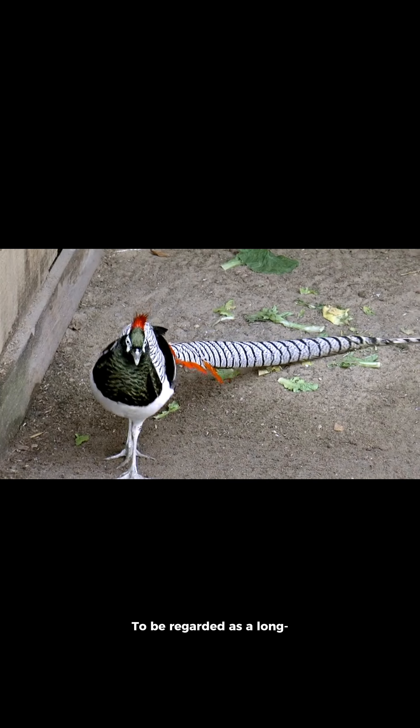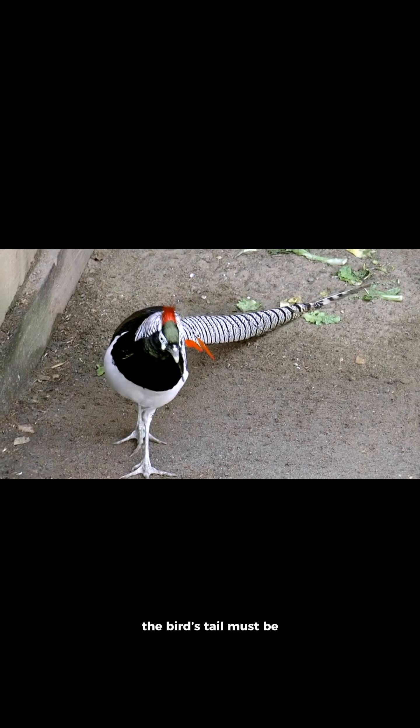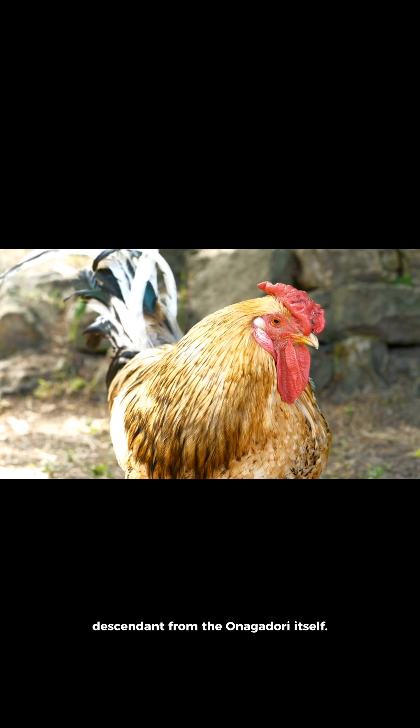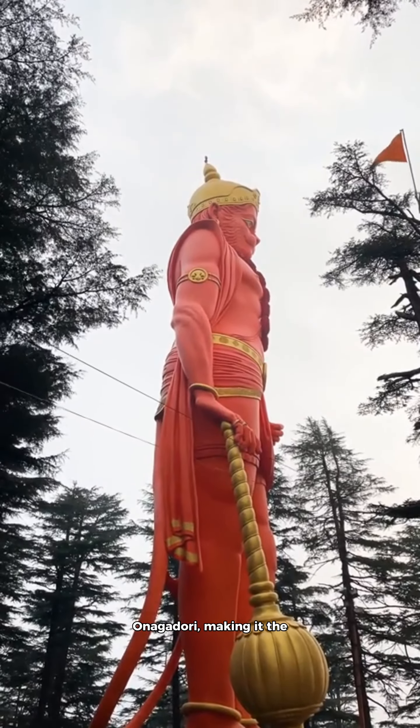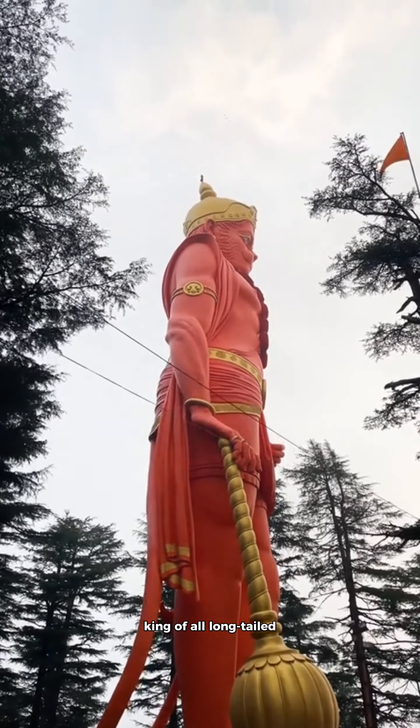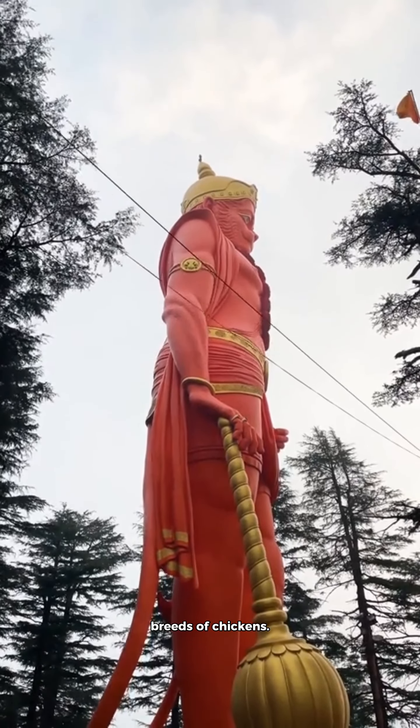To be regarded as a long-tailed fowl Onagadori, the bird's tail must be at least two meters long. Otherwise, it might be regarded as a phoenix chicken, which is itself a descendant of the Onagadori. Tail lengths of 12 to 27 feet have been accomplished, making the Onagadori the king of all long-tailed breeds of chickens.